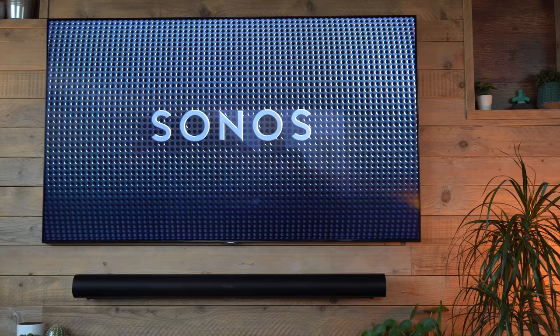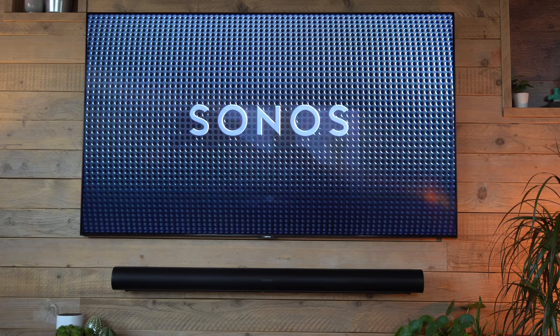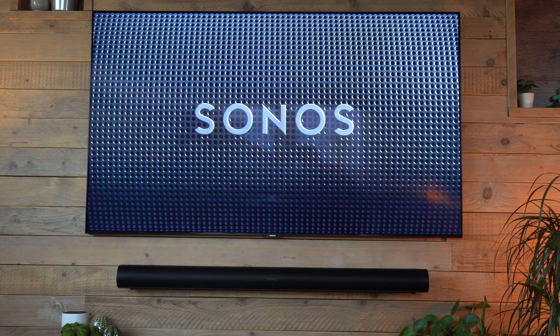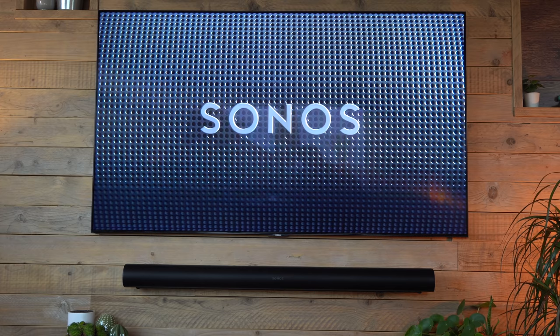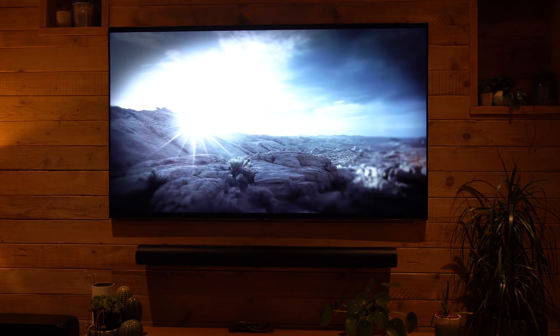The sound quality this Sonos system produces is quite breathtaking — there is a tone that you just don't get in other systems. I had a wired 5.1 surround sound system with a Denon amp and some decent speakers, and it's incredible to think this wireless system has delivered far better. Put some headphones on and listen to this Dolby Atmos example.